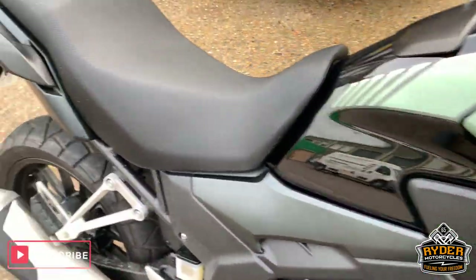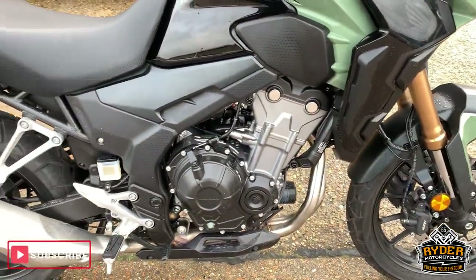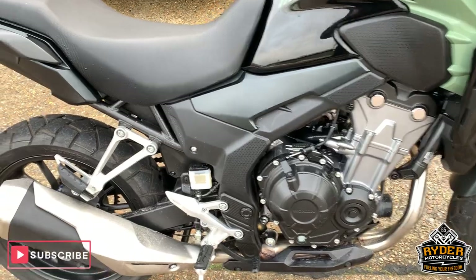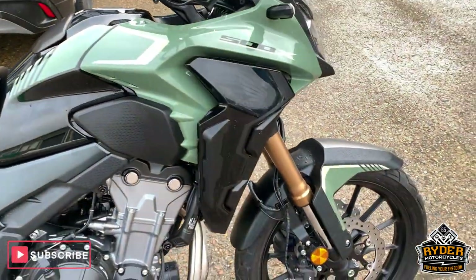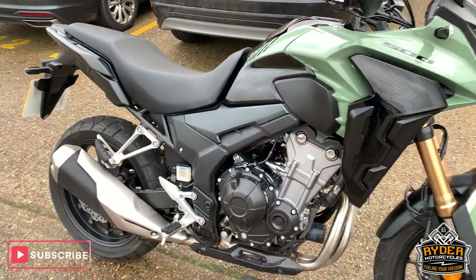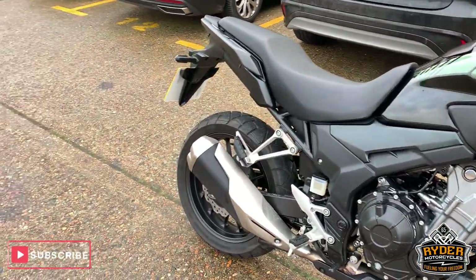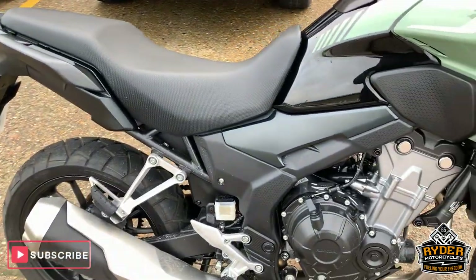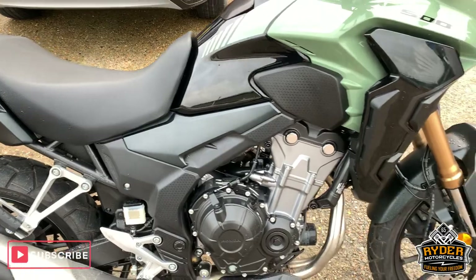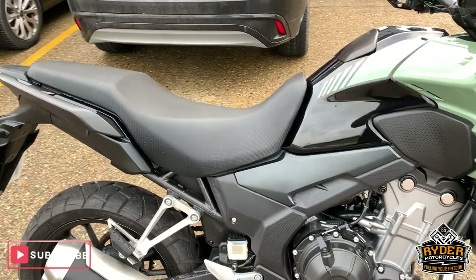So if you would like to come and view this bike — which I would highly recommend if you're in the market for a little 500 — please come down to Rider Motorcycles. We're at Castle Road in Sittingbourne, open from 9am to 5pm Tuesday to Saturday. If you can't get down at all, please don't hesitate, give us a call and we will answer any questions about the bike. Thanks ever so much.